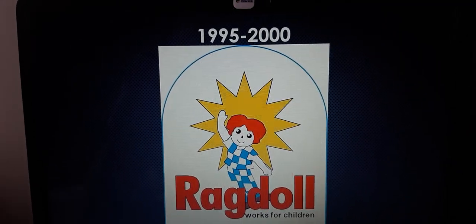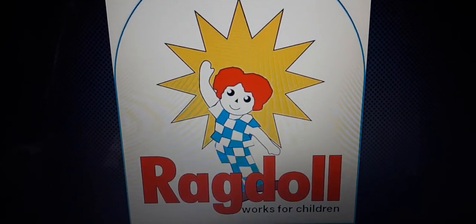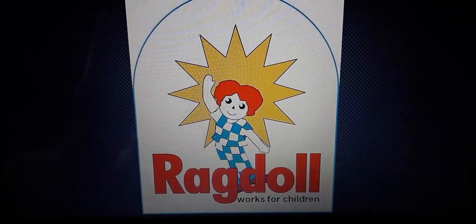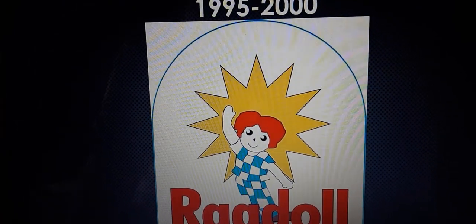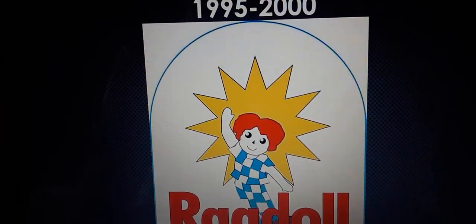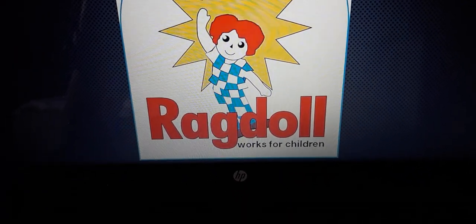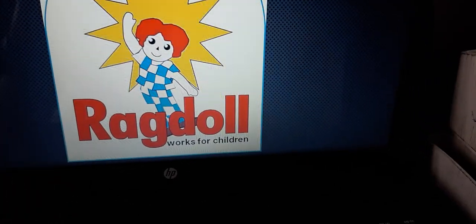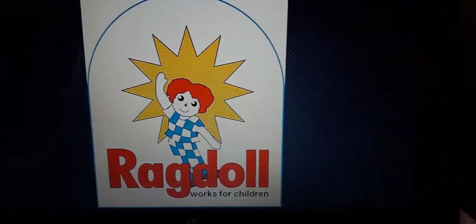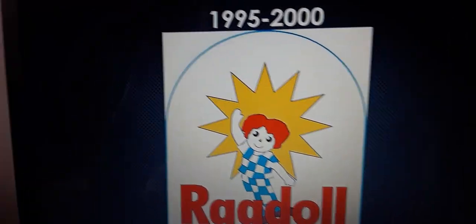Now this one's a classic here, 1995 to 2000. The rat doll looks kitty-ish, and the rat doll isn't holding her candle anymore. By the way, we have the yellow star. Beside the rat doll, we have the word rat doll in red text. On the bottom of the word rat doll in red, we have the word works for children in black. And it's surrounded by this white outline, and surrounded by a blue outline, which is surrounded by a white background.